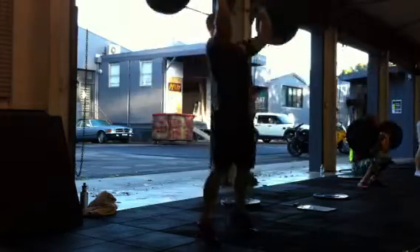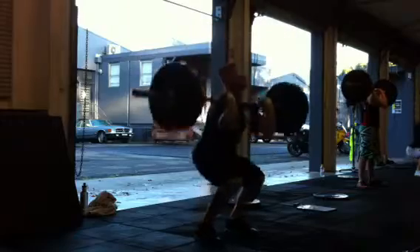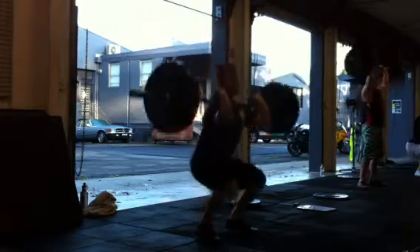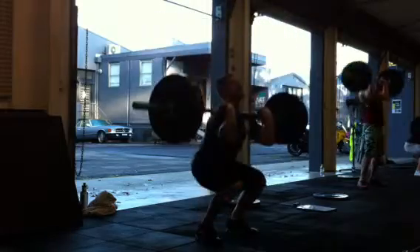One, two, one guys. One, two, one guys. Keep pushing. Make things slow. Now put that guy down. We're going to wind it up — five, four, three, two.